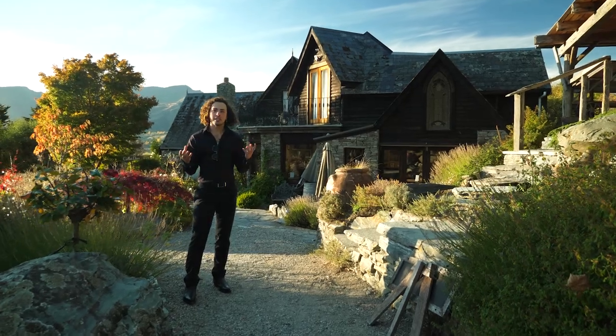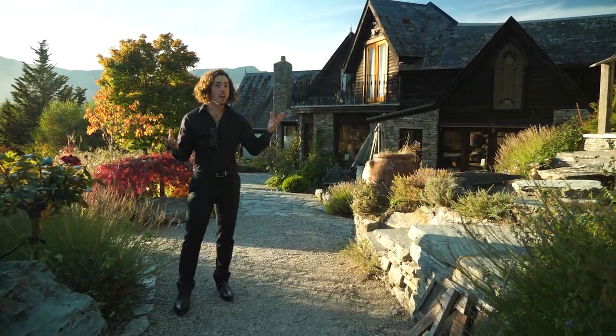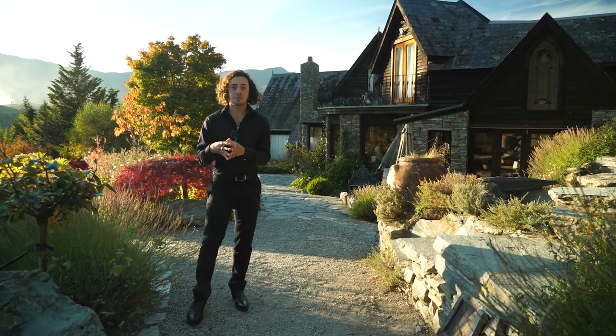Just like how the canvas and paint come together to make a piece of art, when this estate is the canvas and the wine is the paint, you find yourself in a pretty special place.